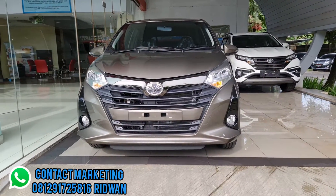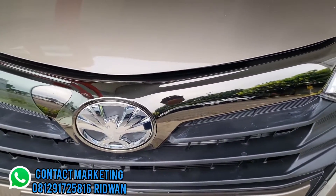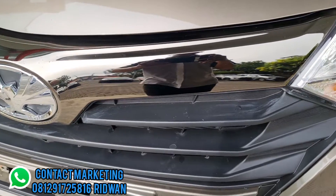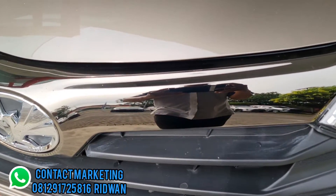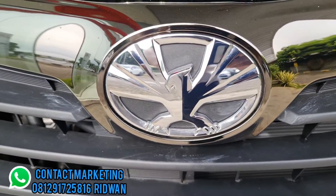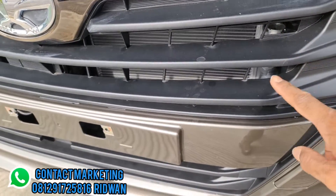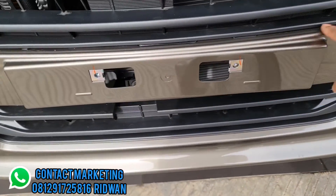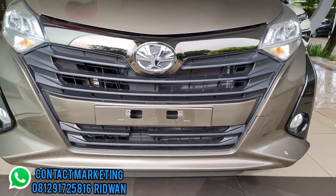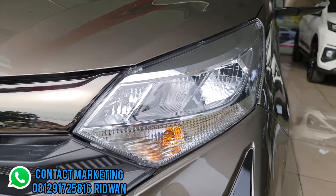Tanpa panjang lebar, mari kita simak. Di bagian depan ada grill ornament warnanya dark chrome untuk tipe G, sedangkan untuk tipe N warnanya satu warna bodi. Di sini ada logo burung Garuda, ini menandakan mobil ini LCGC (Low Cost Green Car). Grill warna hitam doff dengan garis-garis.